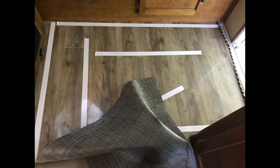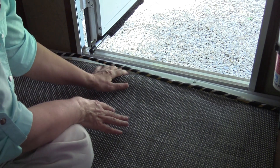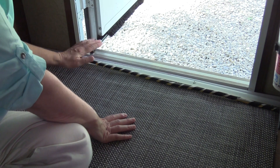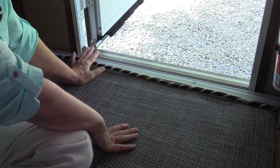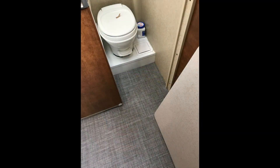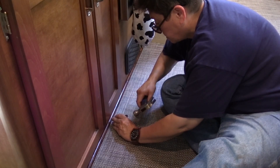Near the front door where the utility lines are — water and electric — the flooring was slipped under because the threshold goes over it there, so scissors are fine since that edge won't show. But where edges are visible, a straight edge and razor blade are needed. They were pretty happy with the way it came out, both into the bathroom and overall. They finished it off with molding even in places where there was no original molding.